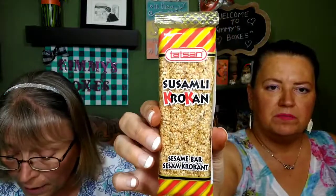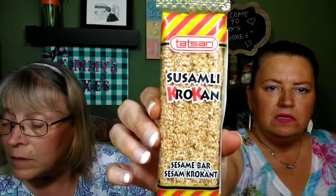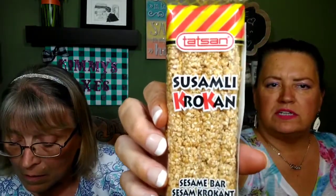Then we have a sesame bar - I don't know, those are bad. I can't eat sesame seeds, I got diverticulitis. These are like bird seed - sesame seeds, sugar. I'll give those to my hubby - the birds will like them. I'm not even gonna bother trying those.